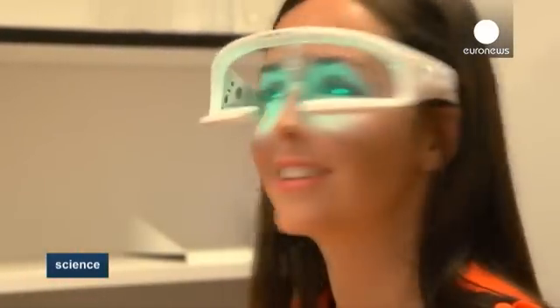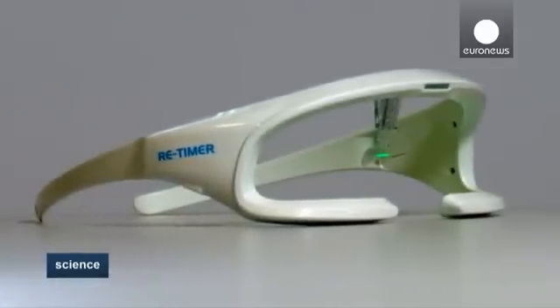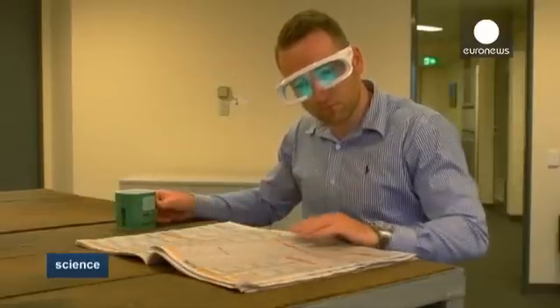These time control spectacles emit a soft blue-green light that stimulates the part of the brain responsible for our circadian rhythm, otherwise known as the body clock, tricking the body into being more alert when awake and sleeping more solidly at bedtime.